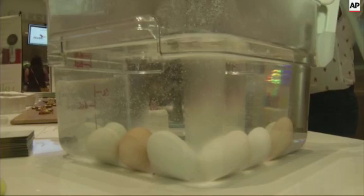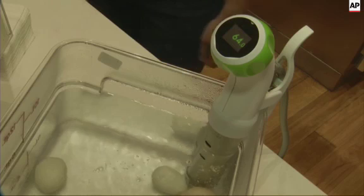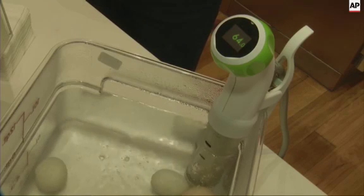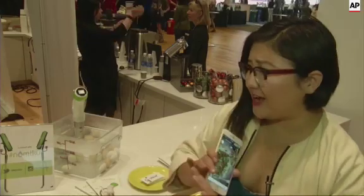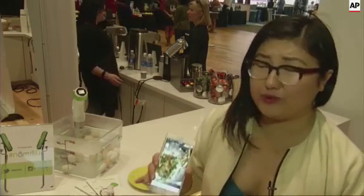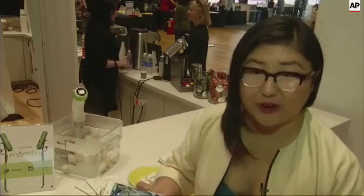For an appetizer, how about a perfectly cooked soft-boiled egg? The world's first Wi-Fi immersion circulator sets the precise time and temperature to take out the guesswork. This makes any amateur chef look really impressive. We do all the hard science for you.